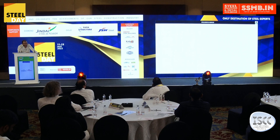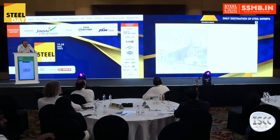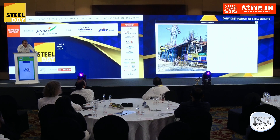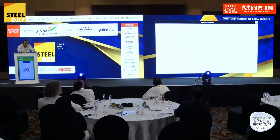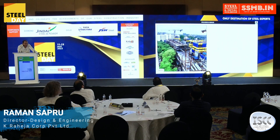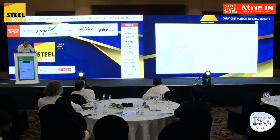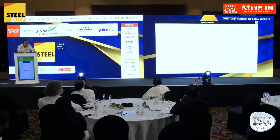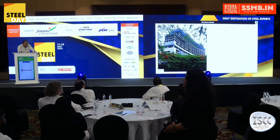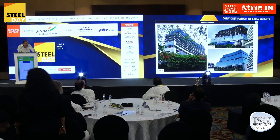Various stages of construction are shown here. This was the initial layout of the building — how it was set up for logistics purposes. This is November 2020 when we started, then after COVID in February 2021, and this is where it is today.